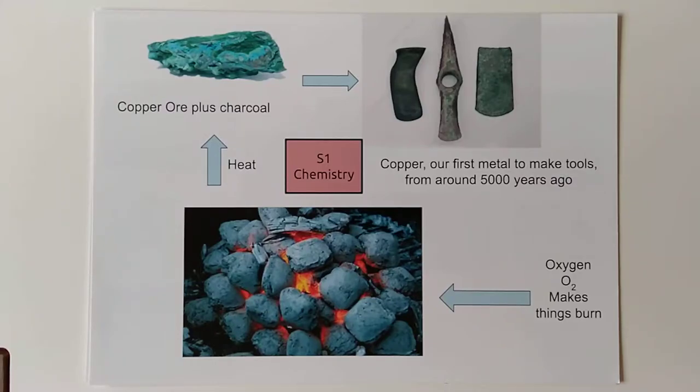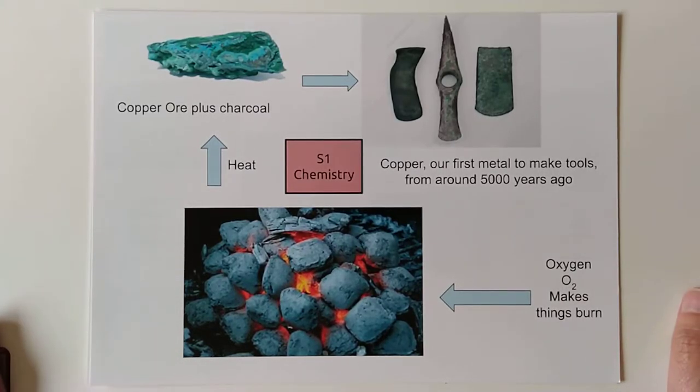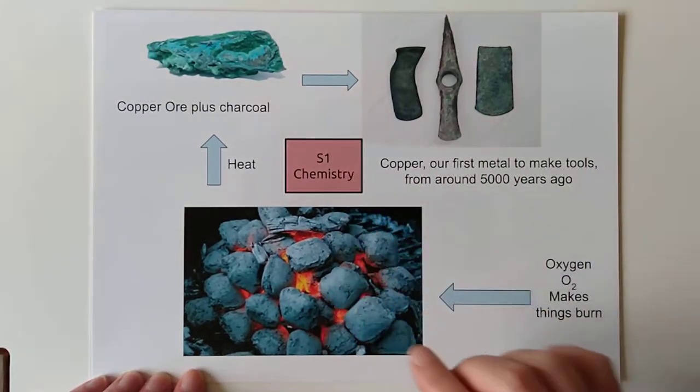Good morning, new S2s. My name is Mr Hay, I'm one of the chemistry teachers along with Dr Borthwick and Mrs Finlay. I thought I would introduce S2 chemistry by actually going through S1 chemistry, just to see what we had covered, which wasn't very much last year.